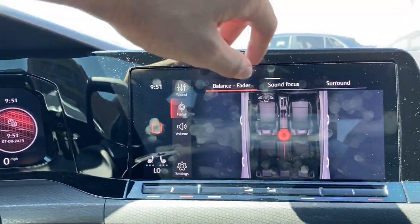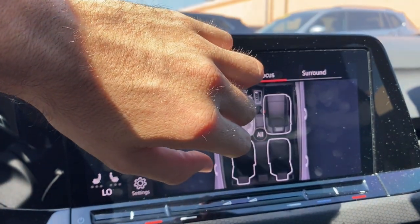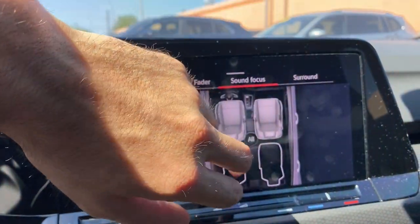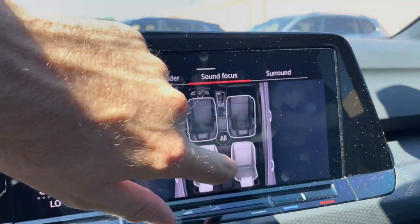Right here you have the sound focus — kind of where you want the sound to be fading around. You can actually change it to different selections in the car; you just pick how many seats you want. So let's do the front two — boom, you'll only hear it up here — but if you want the back two you can leave it over there. The sound focus is really an amazing feature.